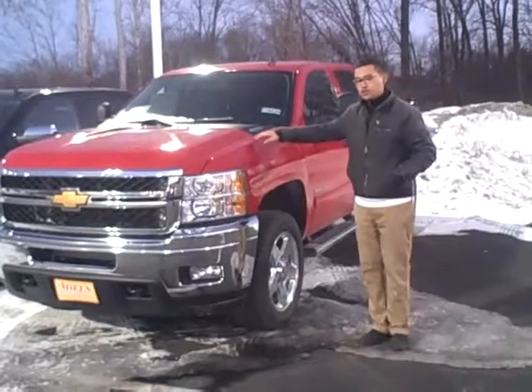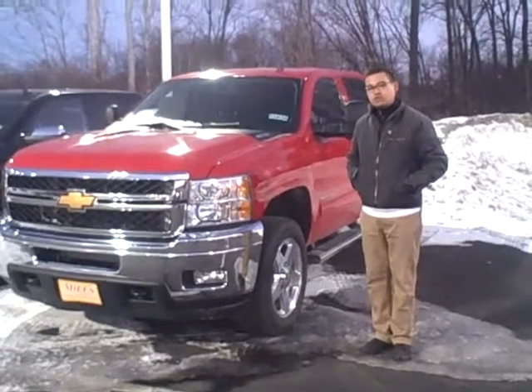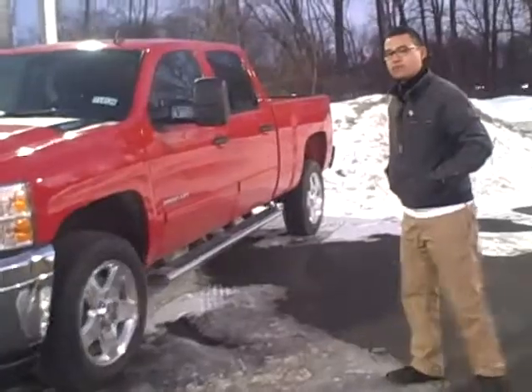This is the truck you're going to want for towing. This truck can tow, if properly equipped, over 20,000 pounds. That's a lot of weight. This can do a gooseneck, fifth wheel, and this can do a bumper pull.